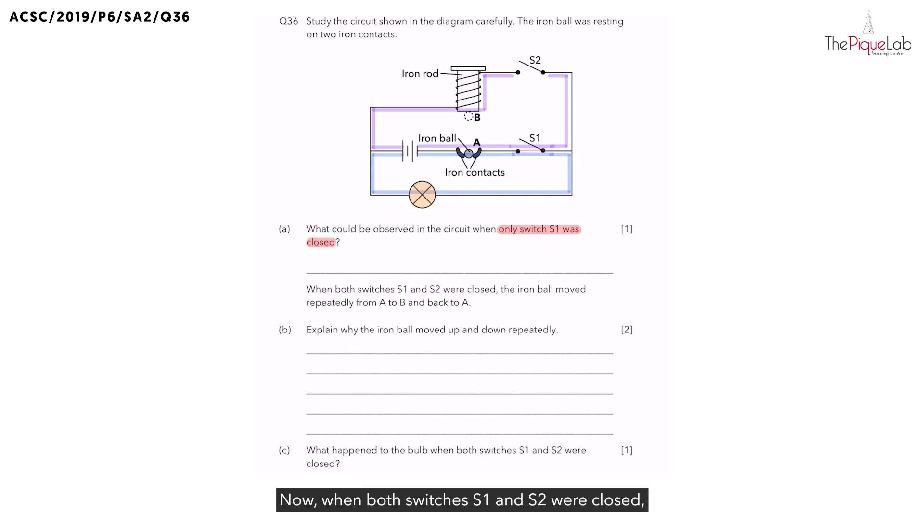Now, when both switches S1 and S2 were closed, the iron ball moved repeatedly from A to B and back to A again. In part B, they want us to explain why did the iron ball move up and down repeatedly? To answer this question, let's first take a look at what would happen when both switches S1 and S2 are closed. We can see very clearly that there will be a closed circuit with both of the pathways, meaning electric current can pass through both the purple and the blue colored pathways.